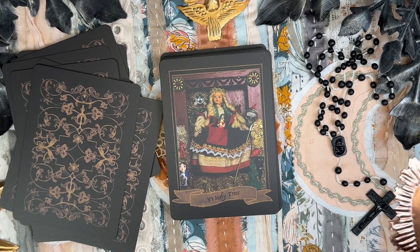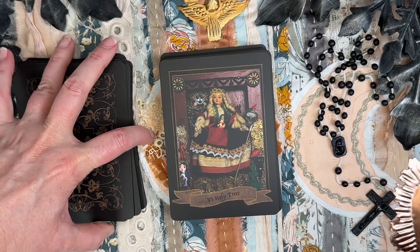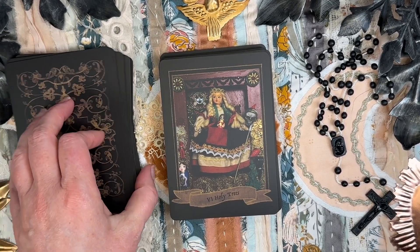Five of Holy Trees — Notre Dame de Chatray, Black Madonna of Chatray region, Puy, France — Our Lady Who Raises the Dead. Six of Holy Trees is Vasilisa the Beautiful and her Doll — it's a Russian fairy tale. I love that she's integrated fairy tales into her spiritual assemblages.